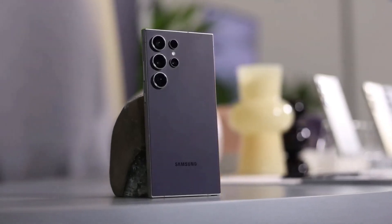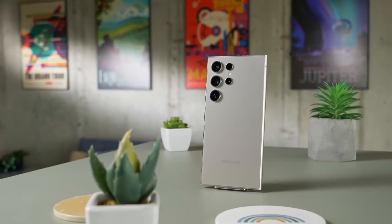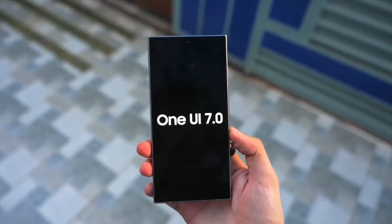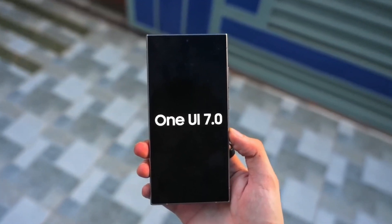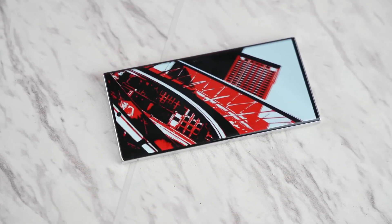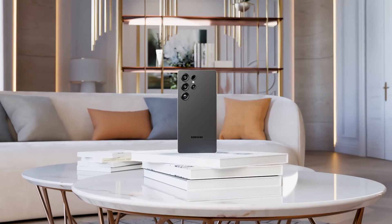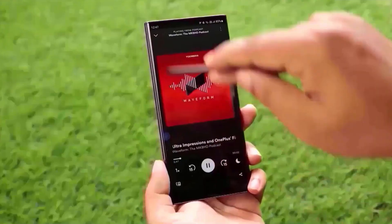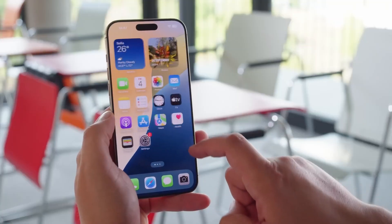Samsung is about to shake up the smartphone experience in a way we've never seen before. One UI 7.0 isn't just an update — it's a complete reinvention of how you interact with your device, pushing the boundaries of AI, customization, and performance. If you think you've seen everything Samsung has to offer, think again. The next wave of Galaxy innovation is here, and it's packing surprises that could make iPhone users jealous.